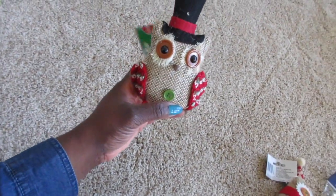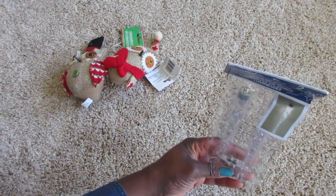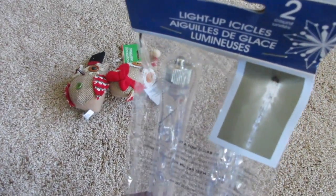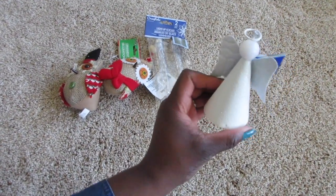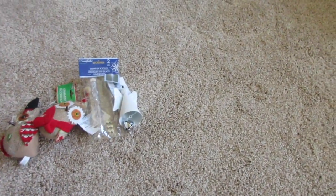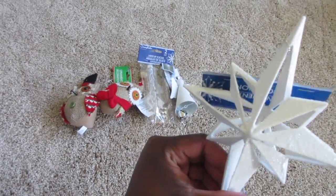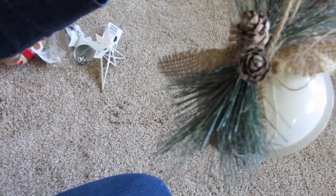So real quickly, I'm going to show you what I picked up from the Dollar Tree. I got this owl, some icicles that light up — you get two in a pack and you get the batteries. Also a couple of these angels, they're glittery and sparkly, a sparkly star, and then a few of these huge jingle bells. They had these in gold, silver, and white, and they kind of look like a woodland Christmas theme.